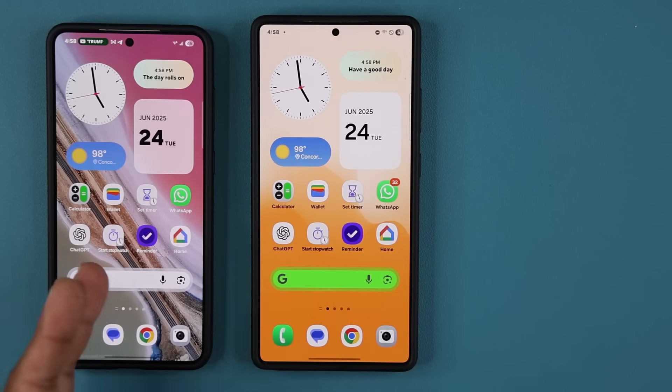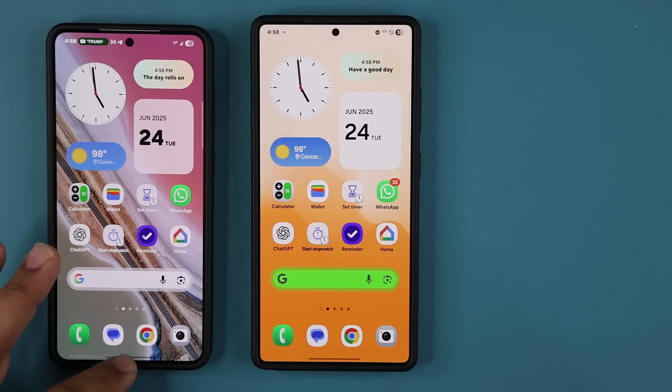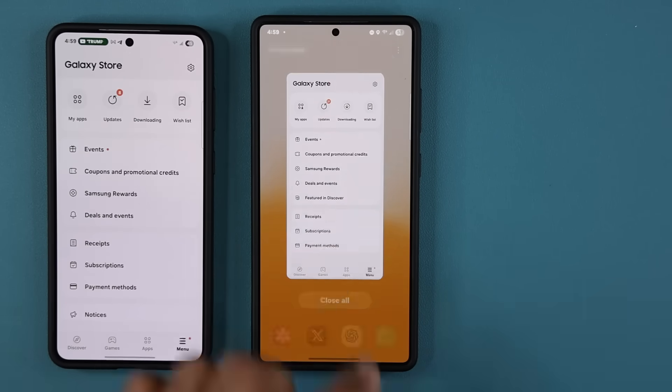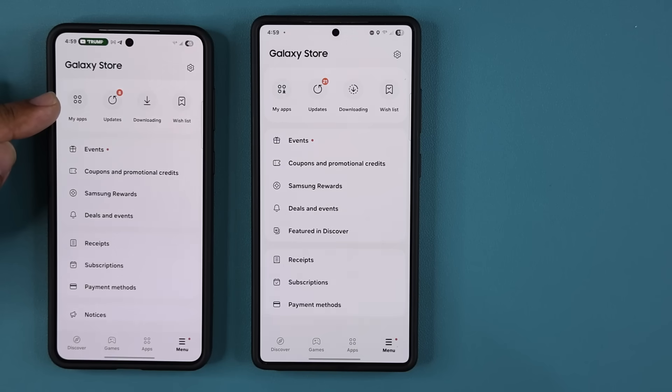You can see I have two phones right over here, just to show you guys that you might see different numbers on different smartphones. That is normal, because Samsung updates are quite scattered. So I'm going to go to my Galaxy Store right over here. On this one, I'm seeing eight updates. On this one, I'm seeing 21 updates.